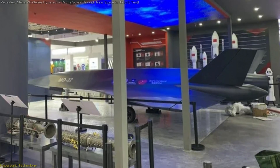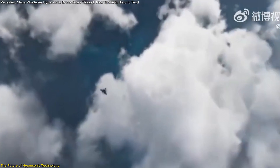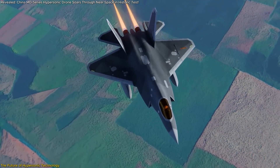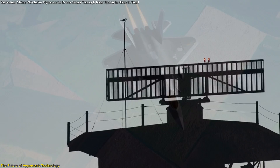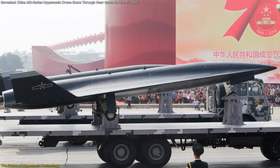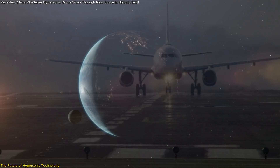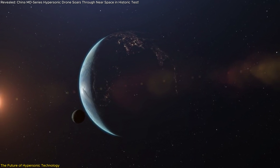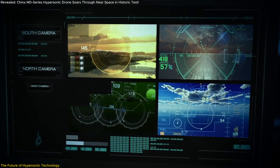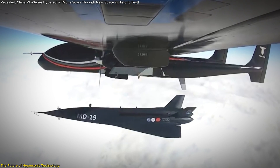The MD-series drones mark the beginning of a new era in hypersonic technology, with implications that stretch far beyond their current applications. As we look to the future, it's clear that these advancements will continue to revolutionize aerospace, defense, and even commercial industries. One of the most promising aspects of hypersonic technology is its potential to transform transportation — imagine crossing continents in under an hour or delivering critical supplies to remote areas at unprecedented speeds. The principles demonstrated by the MD-series drones bring these scenarios closer to reality.